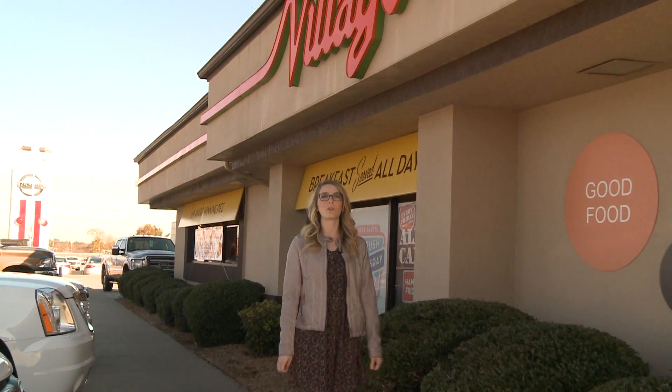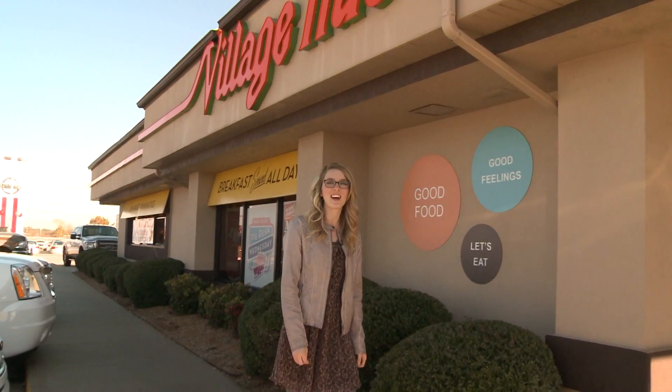Hey guys, Megan Grady here with this week's Flavors of Fall. Today we're at the Village Inn in Fayetteville and they're inviting everyone to come join them for Thanksgiving. Let's head inside and check things out.